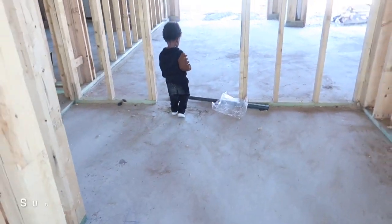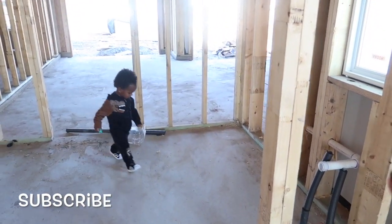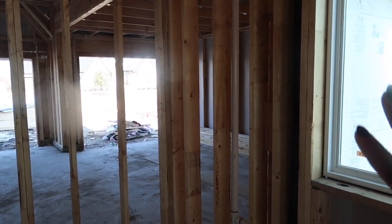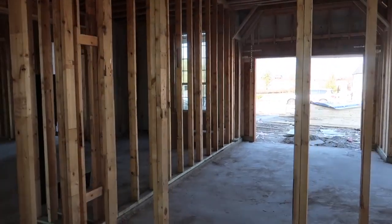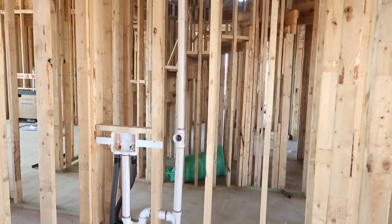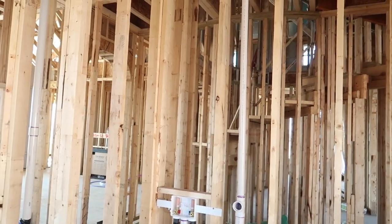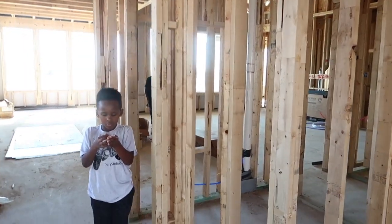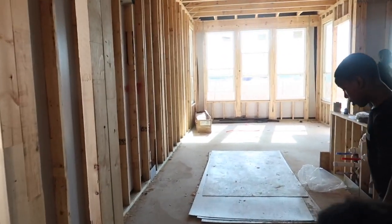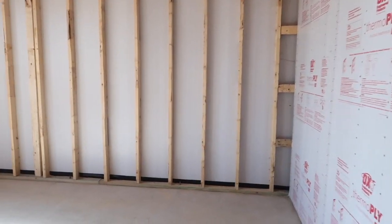Our laundry room is here. It's going to have cabinetry and a sink on one side, and the washer and dryer will be on the other side. It's a little bit bigger than our current one — it's actually like a real room rather than just a hallway like we have now.